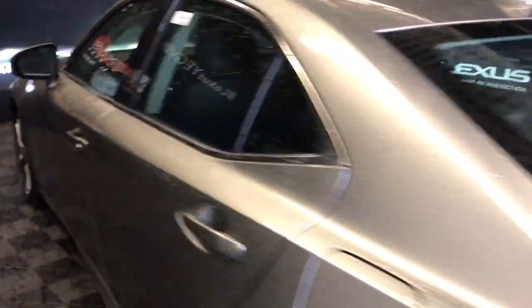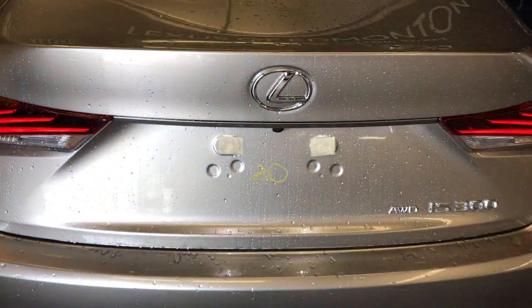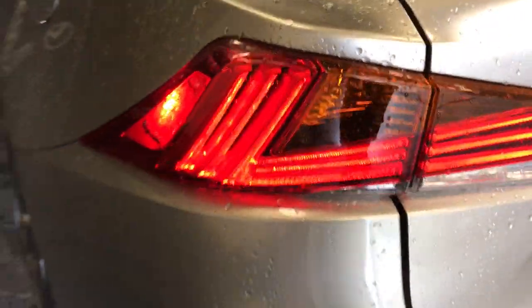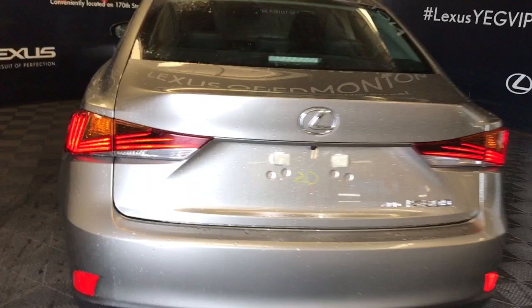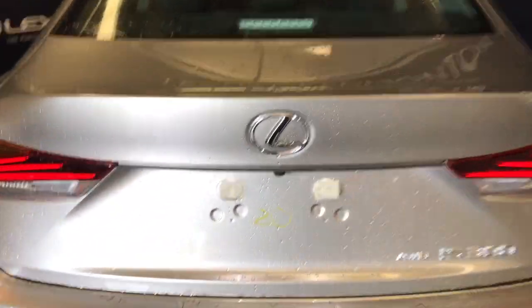Moving on to the rear of the vehicle, we have a backup camera tucked underneath the Lexus symbol, rear cross traffic alert, and signature Lexus detailing in the tail lights, dual exhaust, and three points of entry into the cargo space — with your key fob remote, power trunk release at the driver's side, and underneath.